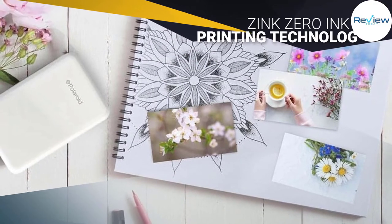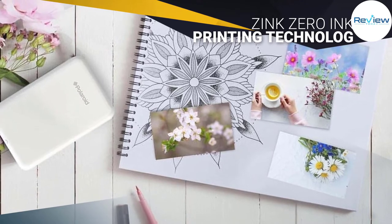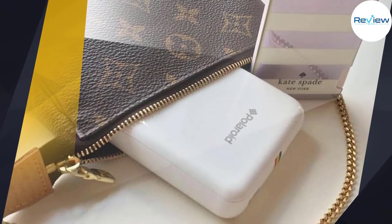Best of all, this super lightweight printer weighs in at only 6.6 ounces. Zinc zero ink printing technology eliminates the need for film, ink, toners, cartridges, and ribbons.